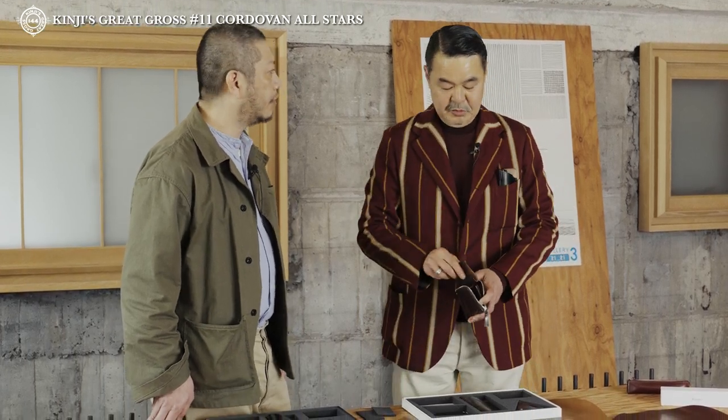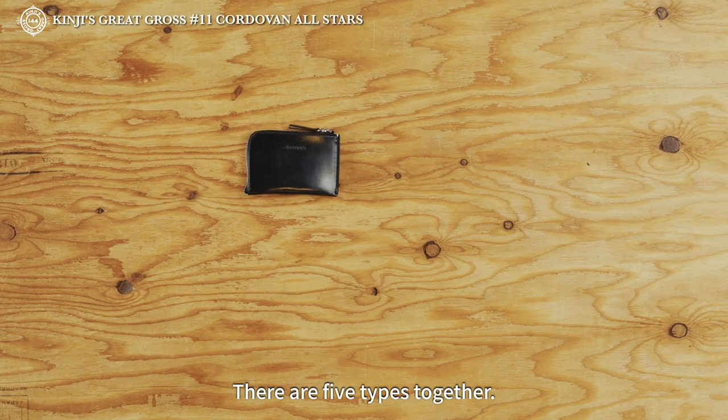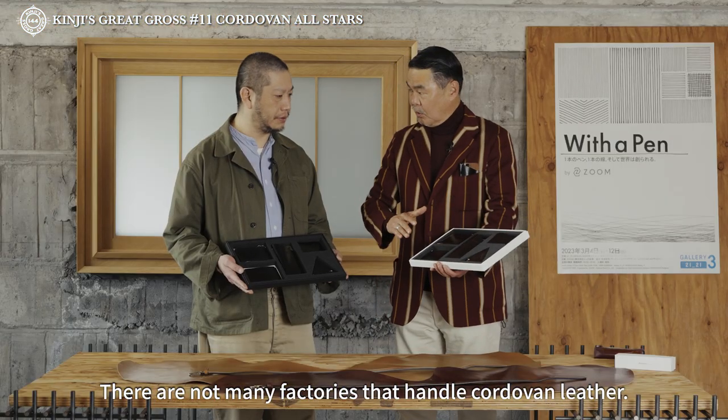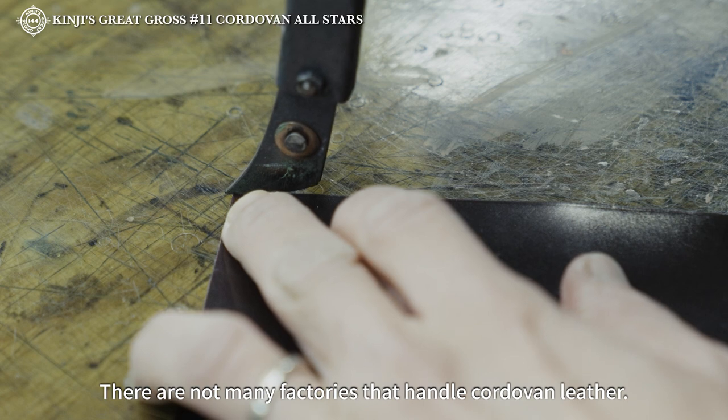ただ、クレジットカードがここに入るんで、これだけ持って外出もできる。という代物になります。なるほど。で、合わせて5種類。コードバンを扱ってくれる工場さんですね。